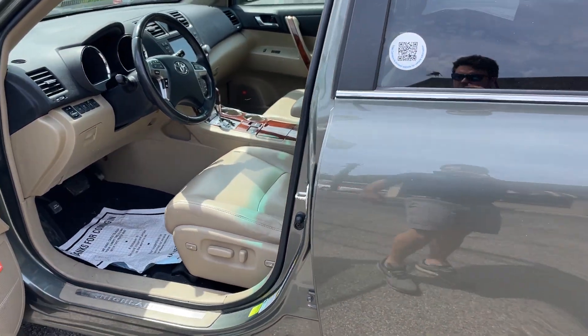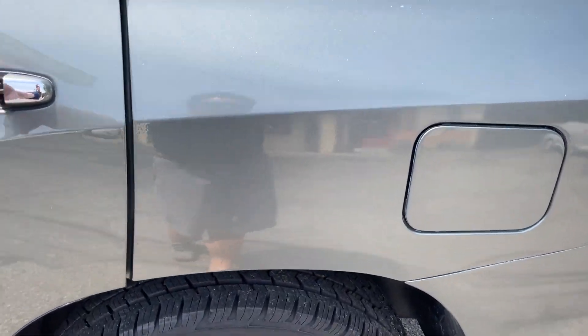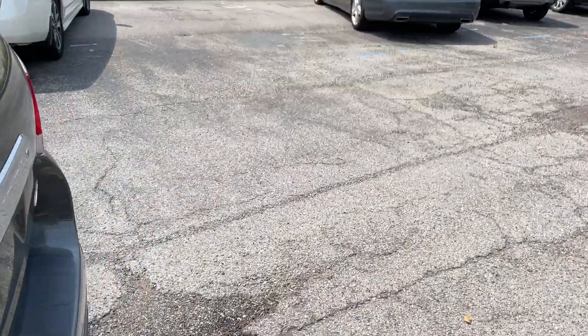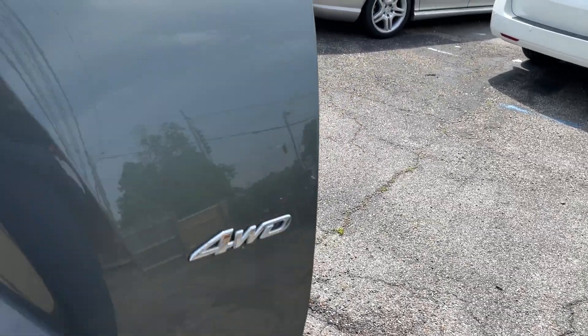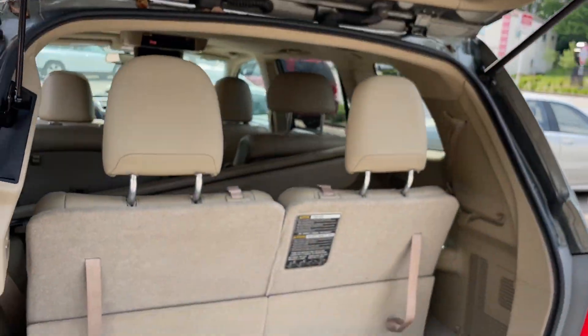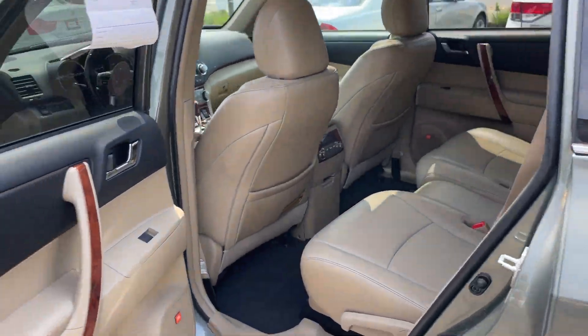Beautiful beige interior, JBL Audio, DVD, sunroof. Just an overall very clean car. Four-wheel drive, third-row seat, power rear hatch, and privacy shades in the back.